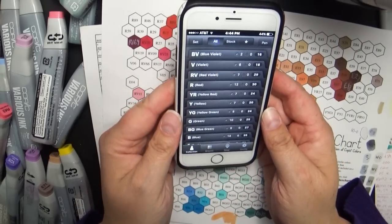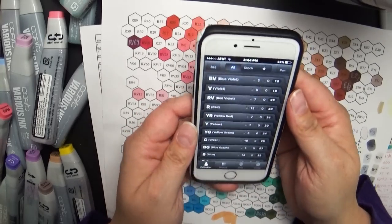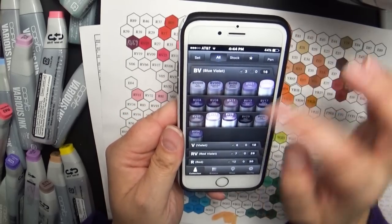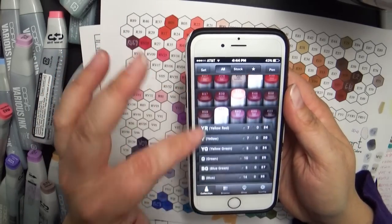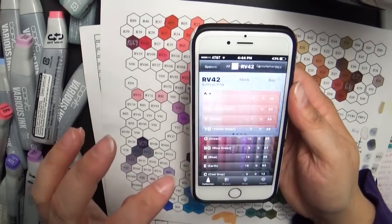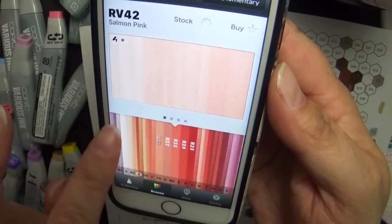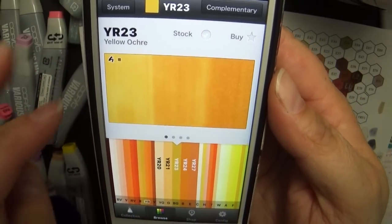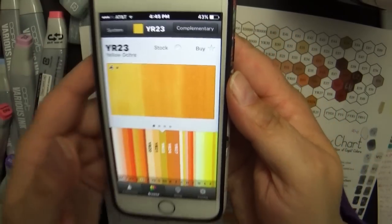What I did bring was an app on my phone — it's a free app, I think it's called the Copic app. If you just search Copic you'll find it. It allows you to select any marker in your collection and take your collection list with you, which is really nice. You can also select a marker and it will show you an actual picture of the marker on paper — with one swipe you can see how the color looks, doubled, or tripled, to know how dark that marker will be. So that's a really helpful tool.